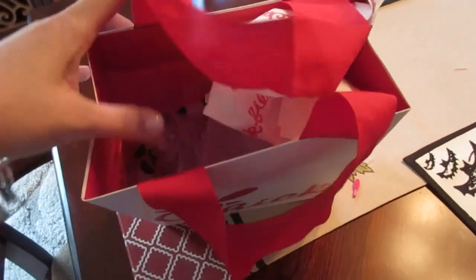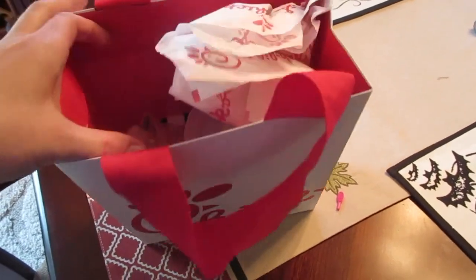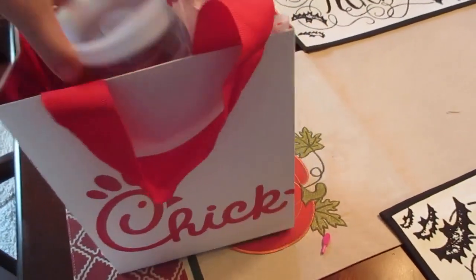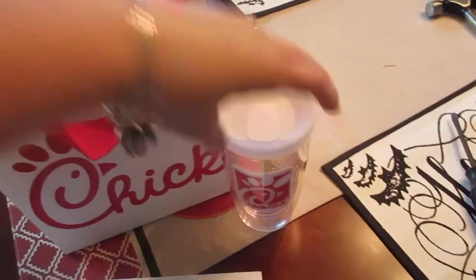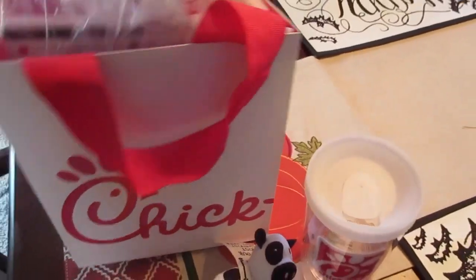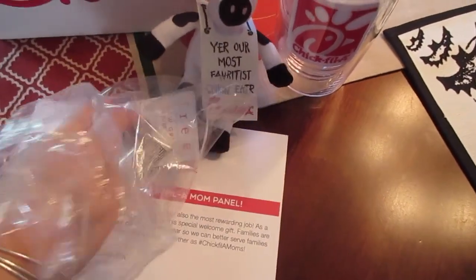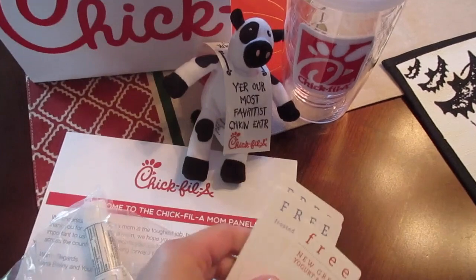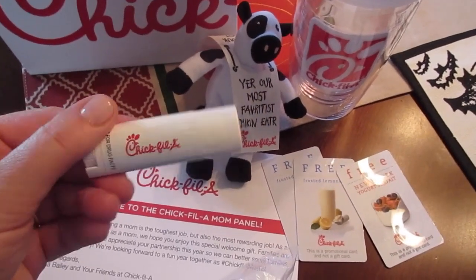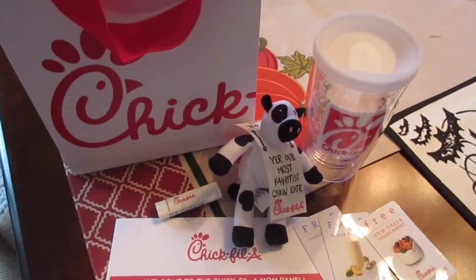Today is turning out to be a pretty awesome day. The UPS guy just brought me a box — it's a welcome gift for being a part of the 2015–2016 Chick-fil-A Mom Panel. They sent a really cool cup, a nice bag, an adorable cow, some coupons to try the new Greek yogurt and frozen lemonade, and some sunscreen chapstick which will be great in Florida. I'm very excited and thank you to Chick-fil-A!